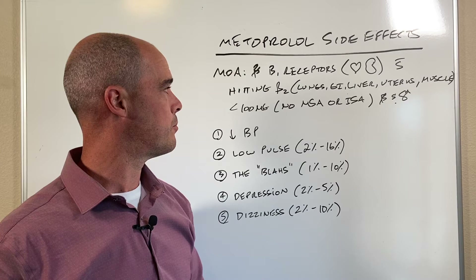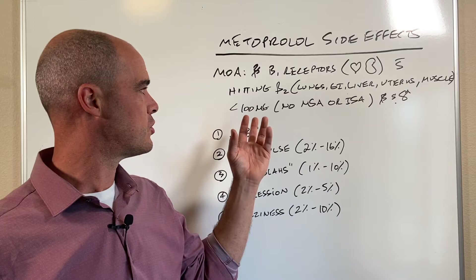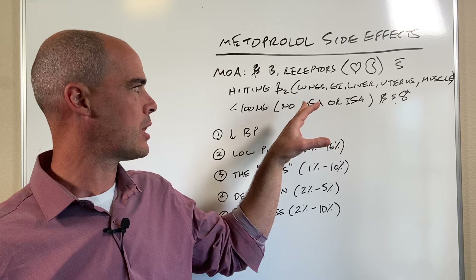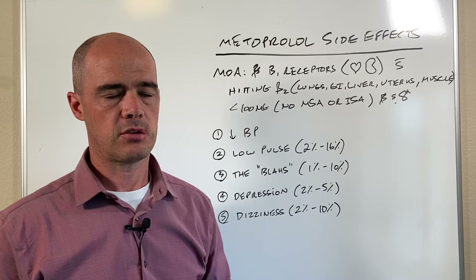Another advantage of metoprolol is that when you dose it under 100 milligrams, you don't see any MSA, which is the membrane stabilizing activity. Basically, the best way to describe MSA is like a nerve block — it's a nerve conduction effect — so you don't see that at lower doses.